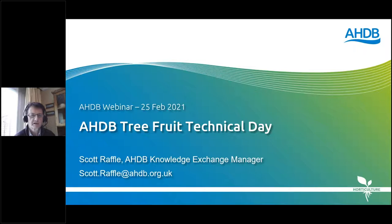My name is Scott Raffel. I work for the AHDB as a Knowledge Exchange Manager for Fruit Crops and I will be chairing this afternoon's event. AHDB funds a number of research projects on the tree fruit industry, and the purpose of today's event is to bring you up to date with some of the latest results coming out of both our funded projects and those from further afield, including some EU-funded projects as well.